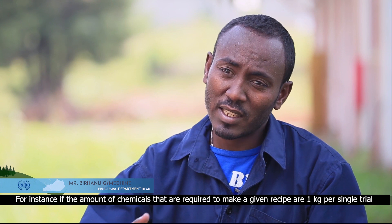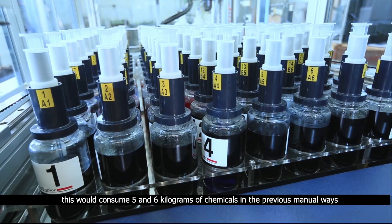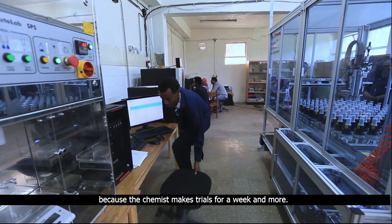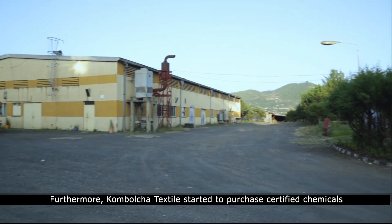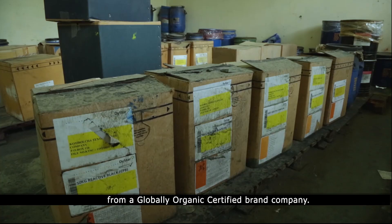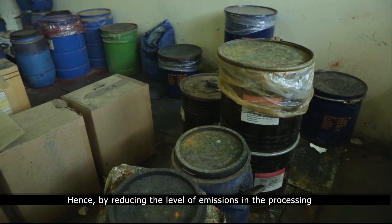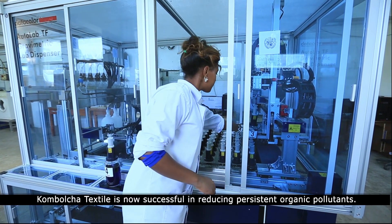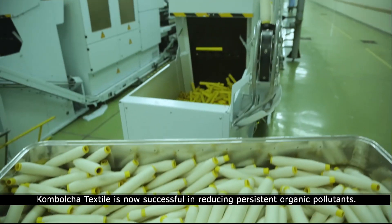For instance, if the amount of chemicals required to make a given recipe are one kilogram per single trial, this would consume five to six kilograms of chemicals in the previous manual process because the chemist makes trials for a week and more. Furthermore, Kambolcha Textile started to purchase certified chemicals from a globally organic certified brand company. Hence, by reducing the level of emissions in the processing laboratory and purchasing certified chemicals, Kambolcha Textile is now successful in reducing persistent organic pollutants.